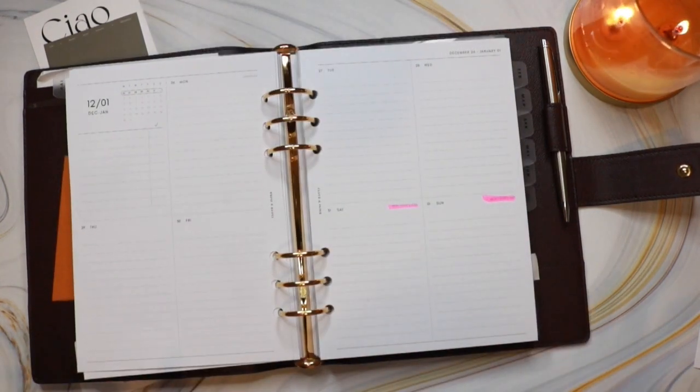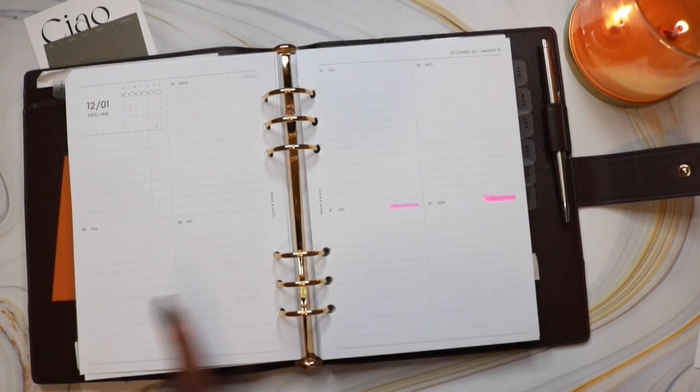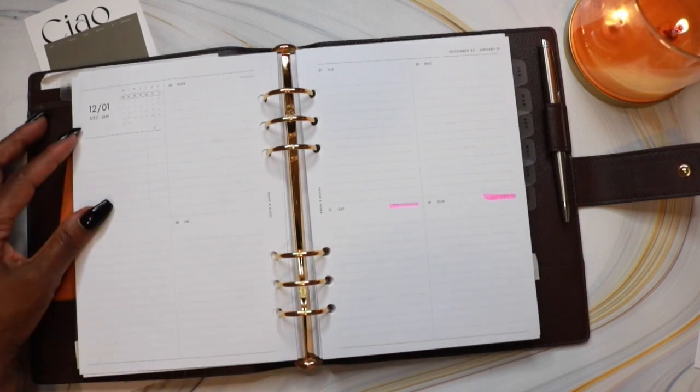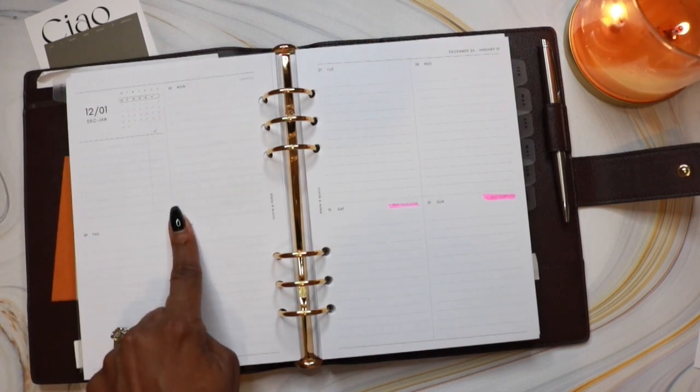Then we get into the weekly layout. I went with a vertical Monday start, so you have Monday, Tuesday, Wednesday, Thursday, Friday, Saturday, and Sunday. Over here is a place for tasks, and I can check them off as I complete them.